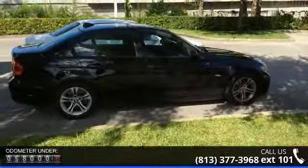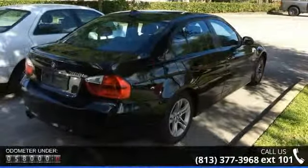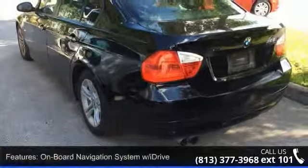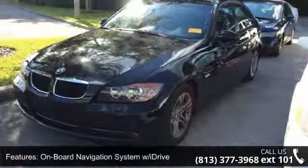Some of the top features included with this vehicle are Automatic Temperature Control, Steering Wheel Mounted Audio Controls, Heated Door Mirrors, Dual Front Side Impact Airbags, Tachometer, BMW Assist with Bluetooth System, and Rear Reading Lights.